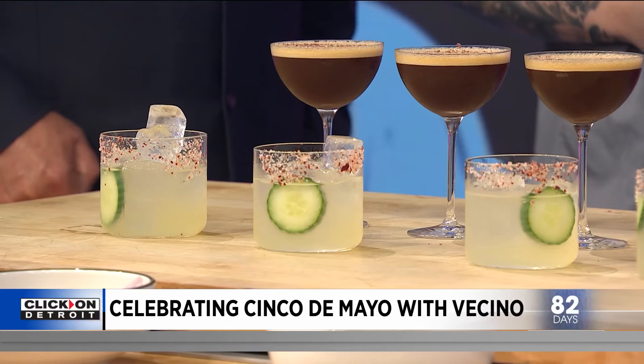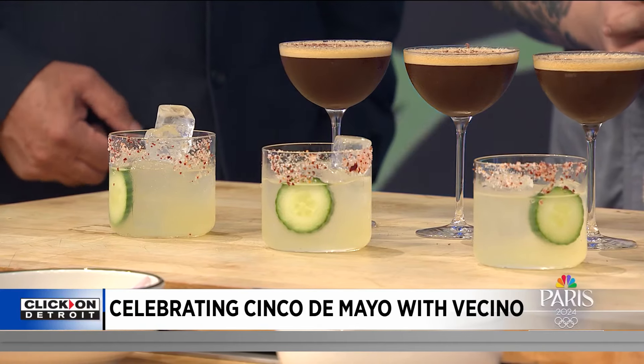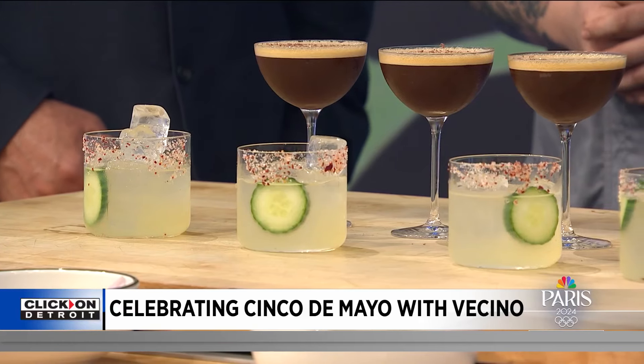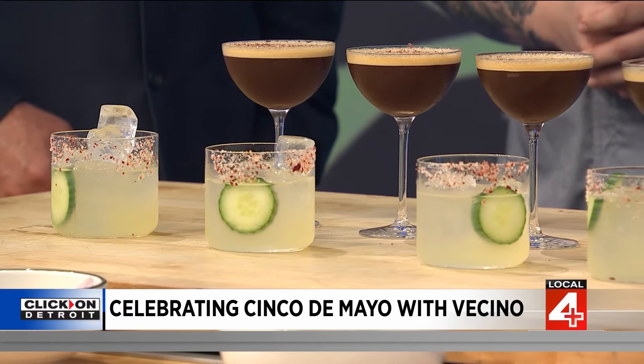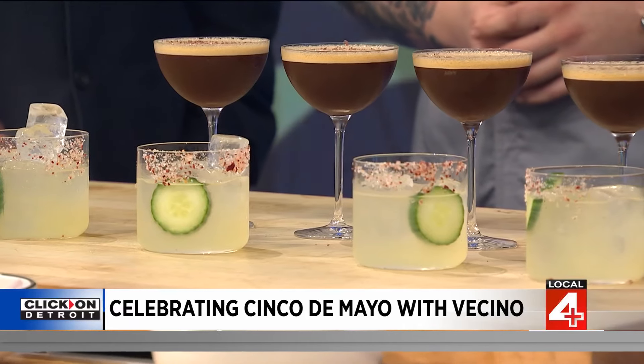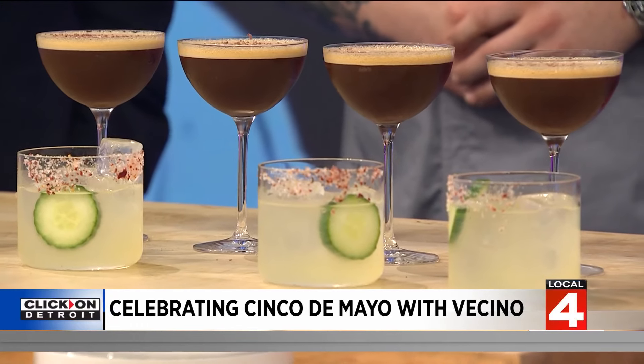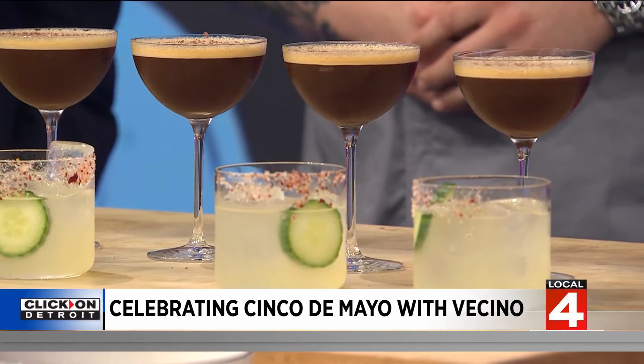Let's talk about the drinks because they look amazing. This one has a little espresso in it to keep us up, and this is mezcal, not tequila. This is a drink we'll be serving today at our Cinco de Mayo party on our patio. It's called a Picoso. We use guajillo peppers in it to add a little bit of spice — it's kind of like dipping your toe into the pool of spice, not diving all the way in.